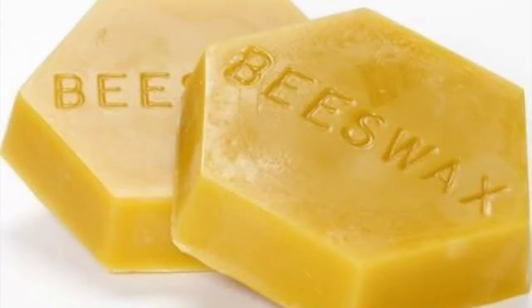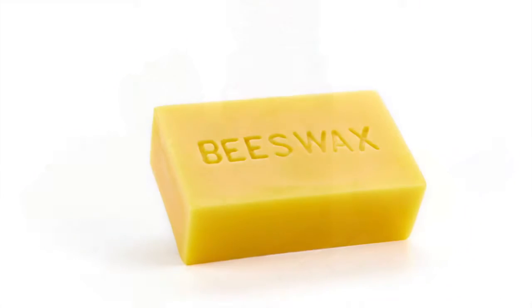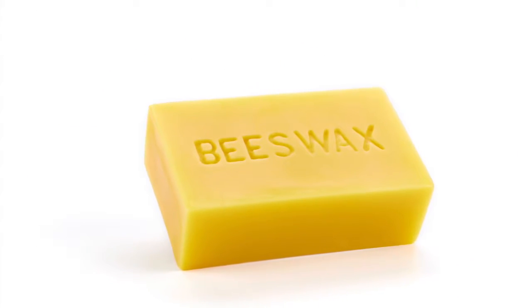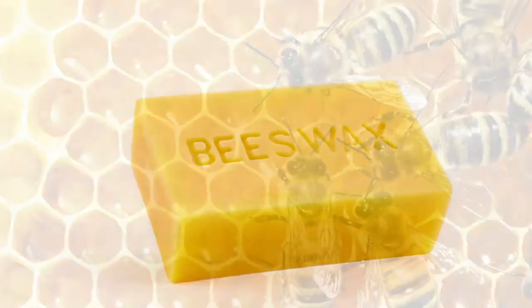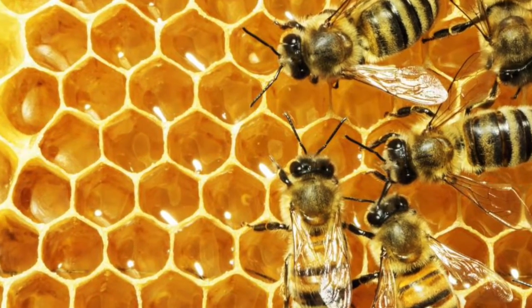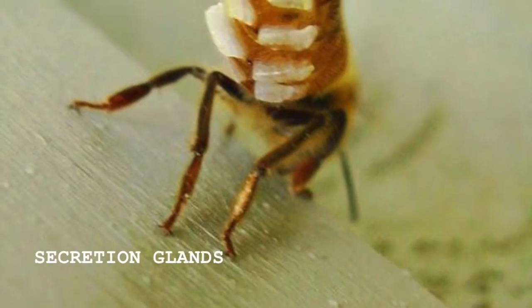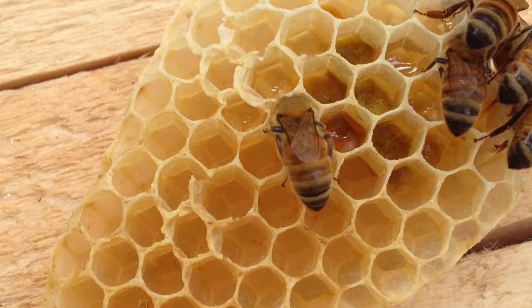We will mainly be focusing on beeswax and peppermint oil. Our discussion will begin with the components of beeswax. The scientific name for beeswax is Cera Alba. Cera Alba, or beeswax, is made from a secretion from honeybees of the Apis genus. The secretion is high in proteins, and this is the building block of the hive, as well as the container in which the honey is stored.